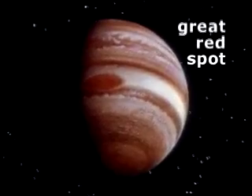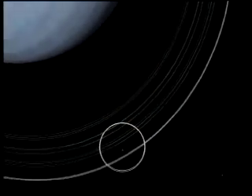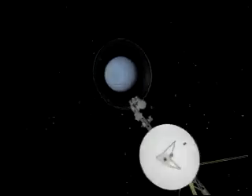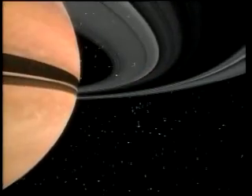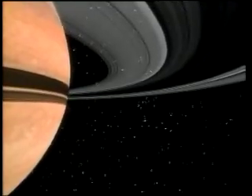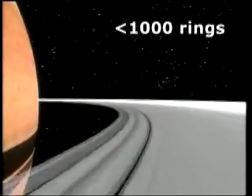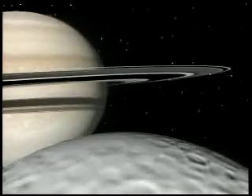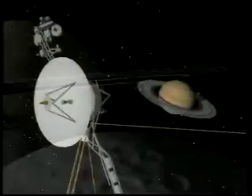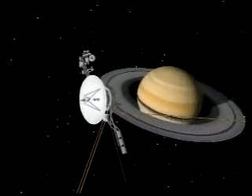Jupiter's signature feature, the Great Red Spot, is a typhoon larger than the Earth in diameter. Gas giants tend to form ring systems — each of the four has one, circlets of small icy material — but none can approach Saturn's rings for sheer beauty or number. More than one thousand individual rings are defined, with several tiny moons embedded within the complex.